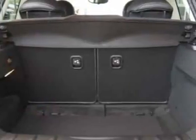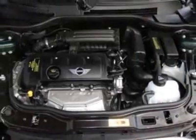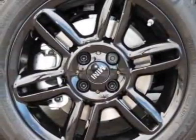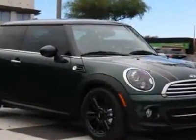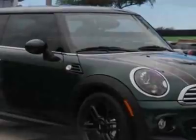Additional options for this vehicle include the 6-speed manual Getrag transmission, 16-inch x 6.5 6-star spoke alloy wheels, black alloy wheels, black bonnet stripes, black top and mirror caps, black headlight housings, and a dual-pane panoramic power sunroof.